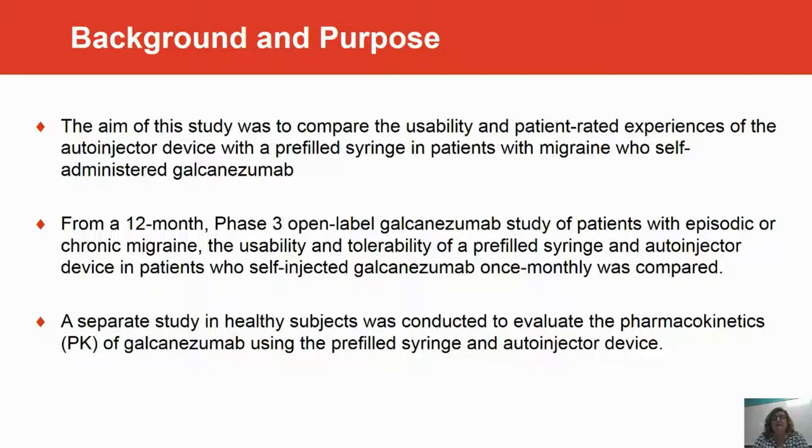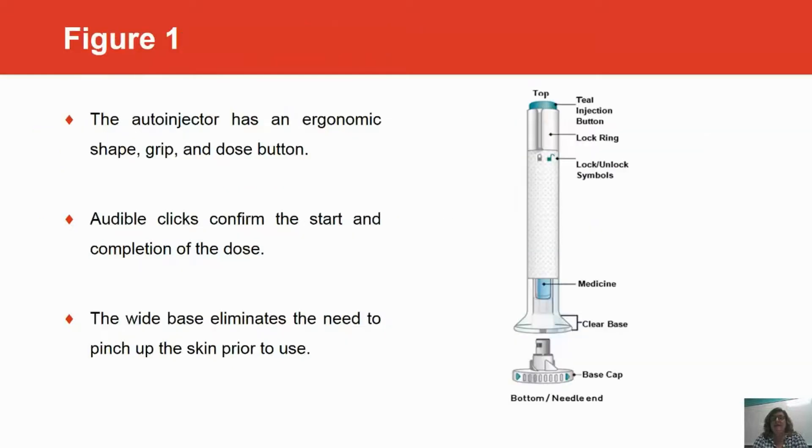There was a separate pharmacokinetic study done in healthy subjects to evaluate the pharmacokinetic parameters of galcanezumab in the pre-filled syringe and the auto-injector device, and this study showed that the pharmacokinetics were indeed similar in both devices.